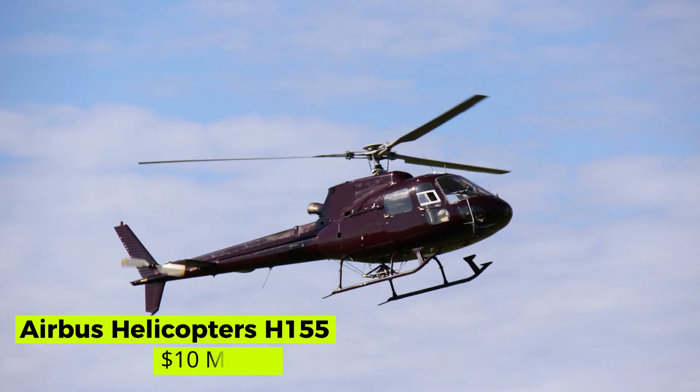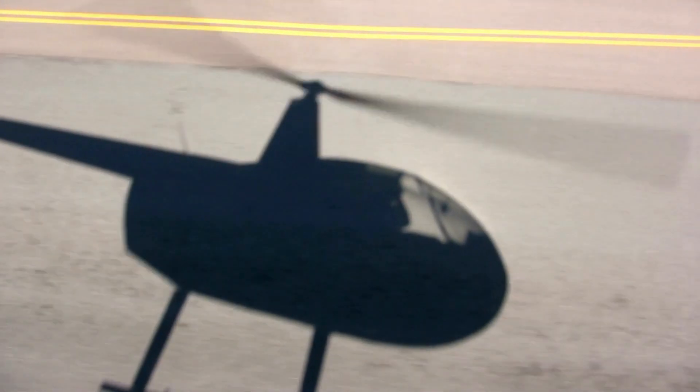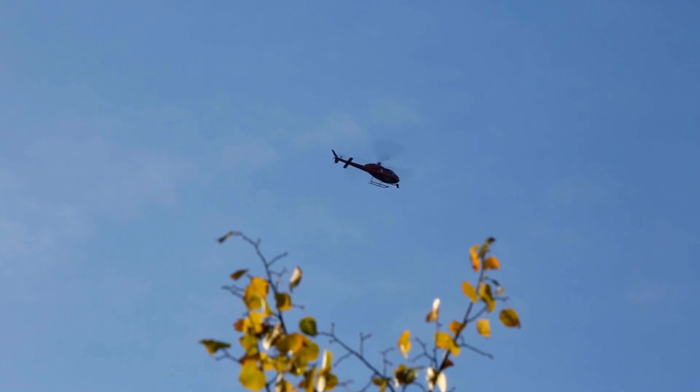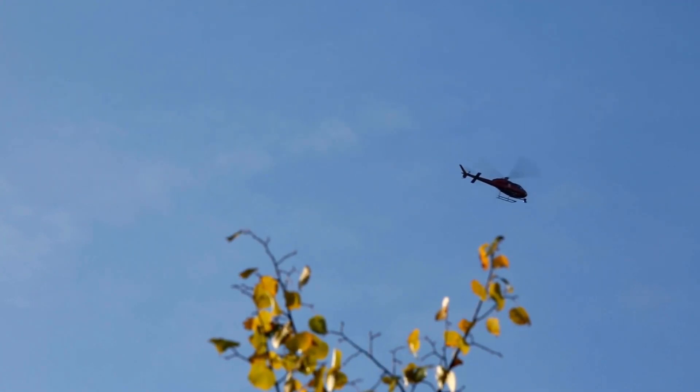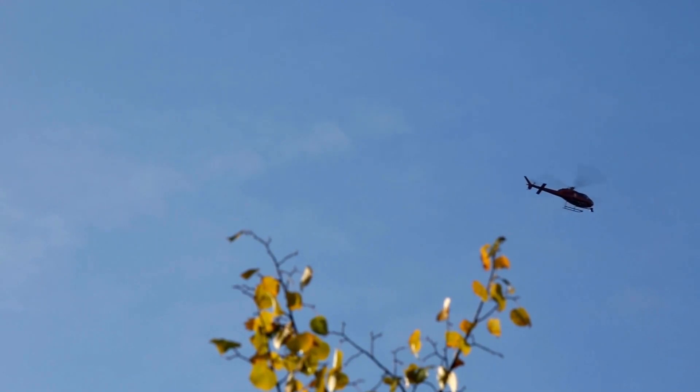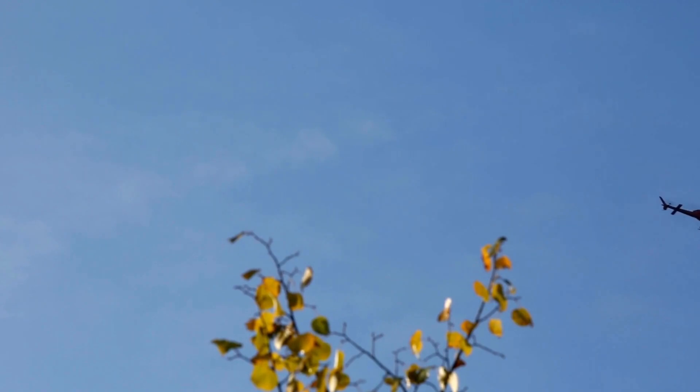Airbus Helicopters H-155 — $10 million. The Eurocopter EC-155 is a long-range, twin-engine helicopter that can carry 13 passengers excluding the pilot. This helicopter was marketed as passenger transport, VIP corporate transport, and offshore transport, but is widely used by military services worldwide. The estimated cost of this helicopter is $10 million.